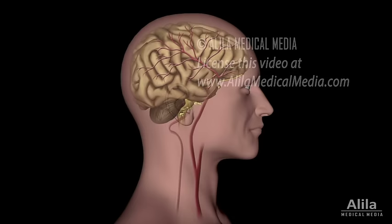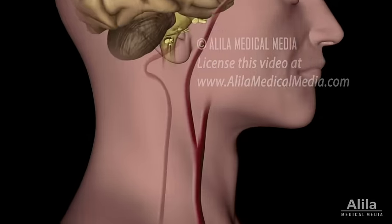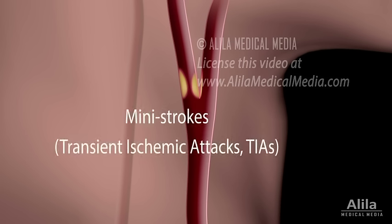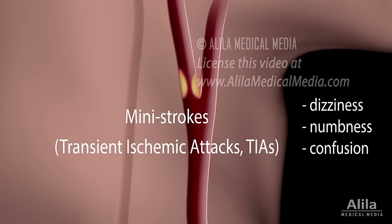Carotid endarterectomy is a surgical procedure performed to remove plaques from a carotid artery with the goal of preventing strokes. This treatment is usually recommended for patients who have experienced symptoms of reduced blood flow, known as mini-strokes or transient ischemic attacks, which are described as episodes of dizziness, numbness, confusion, or paralysis.